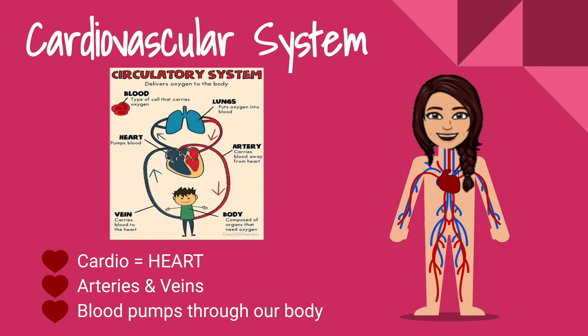Our lungs bring in oxygen to our body, and then our blood gets pumped up to pick up oxygen and deliver it all throughout our body.